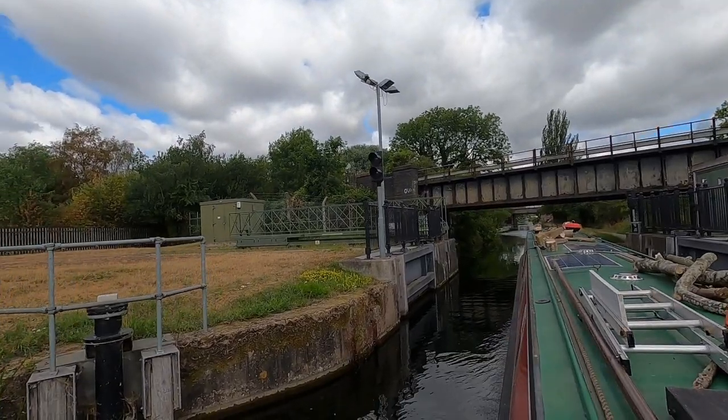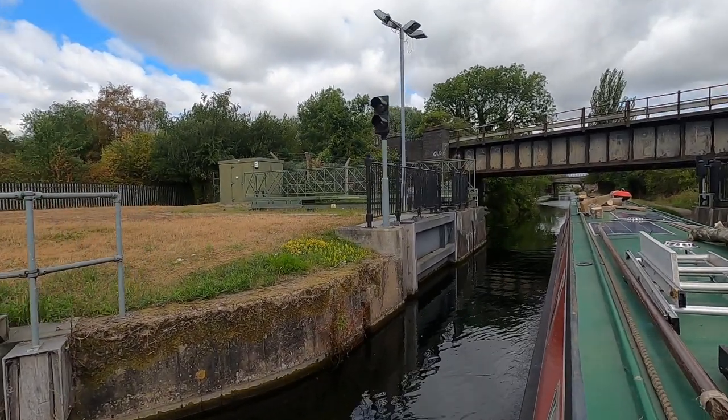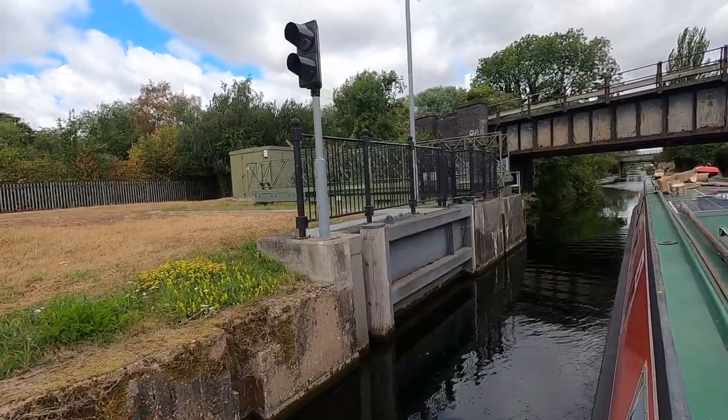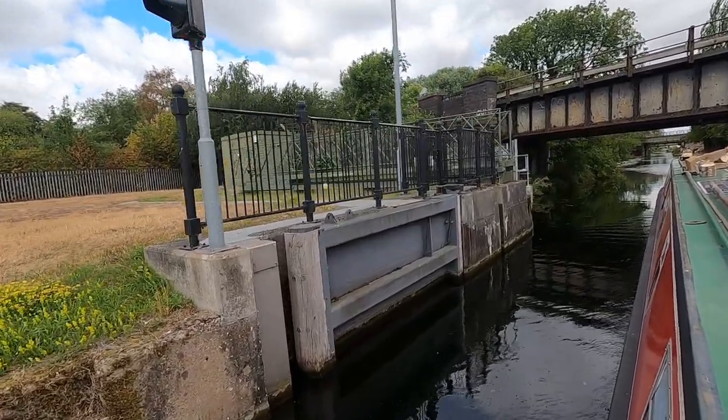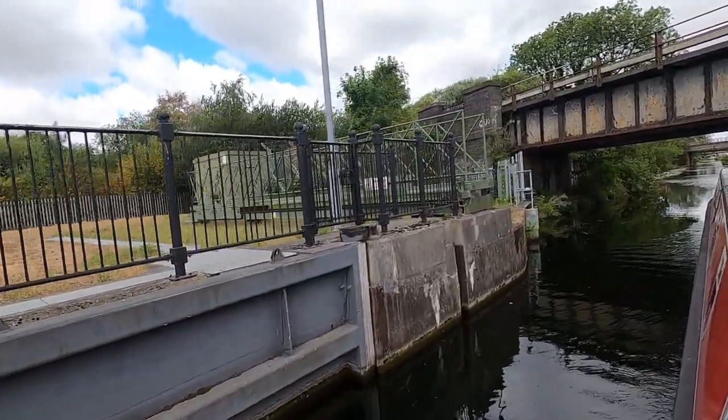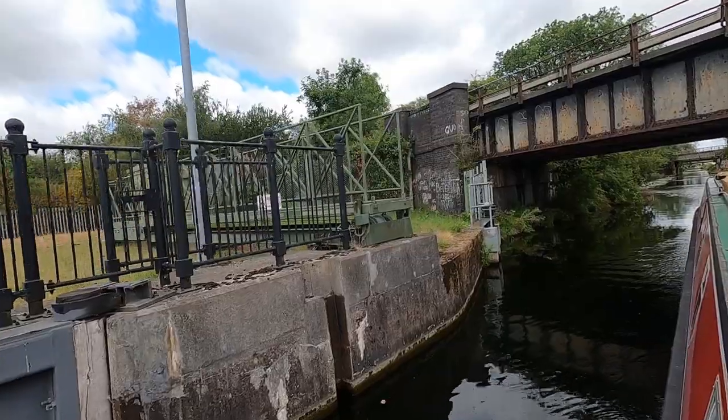This is something you don't see very often on canals — you see them all the time on rivers. This is a flood lock. I'm assuming it's in place in case the River Trent floods so much as to stop it going beyond here into the towns above.